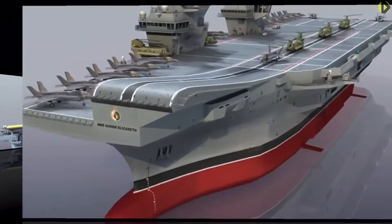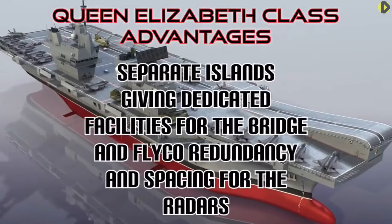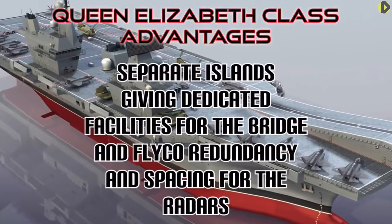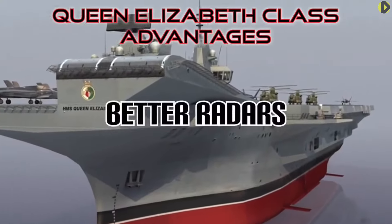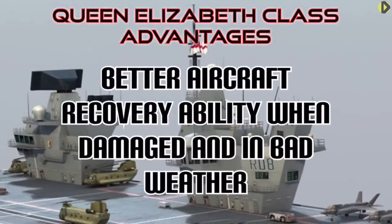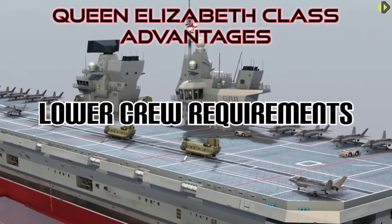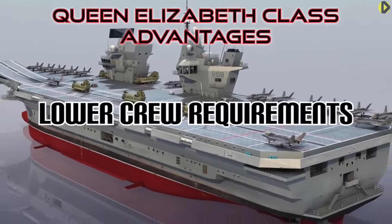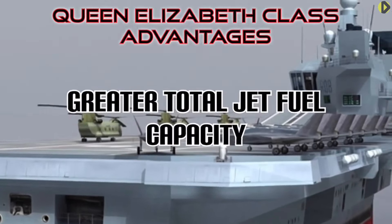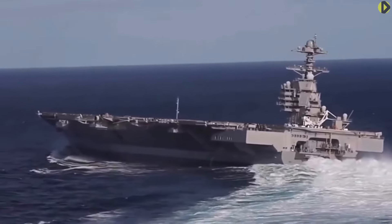Here are some of the Queen Elizabeth class advantages: separate islands giving dedicated facilities for the bridge and flyco with redundancy and radar spacing, better radars, better aircraft recovery ability when damaged and in bad weather, lower crew requirements, and greater jet fuel capacity.